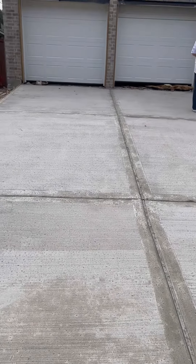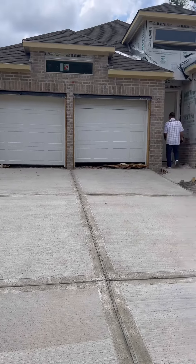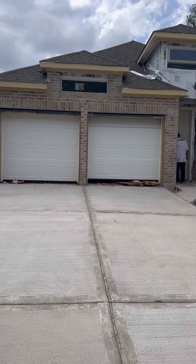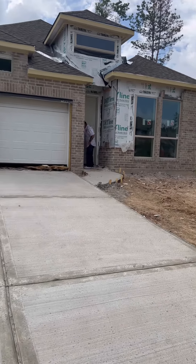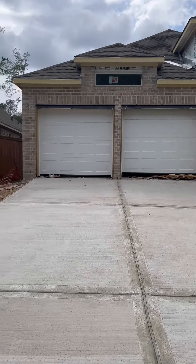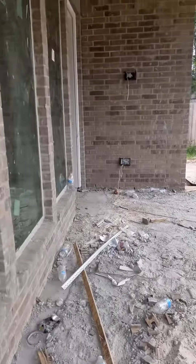All right, phase two — driveway is in, garage doors are in, brick is up. We're about to get inside and figure out how we're going to get in there. All right, backyard.